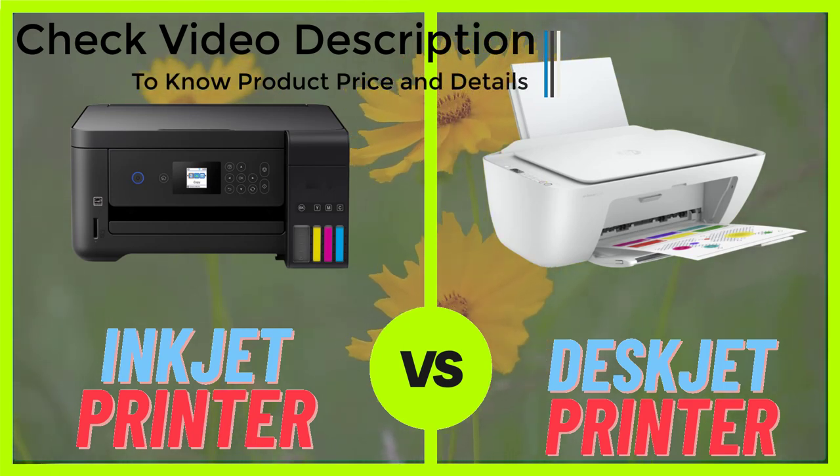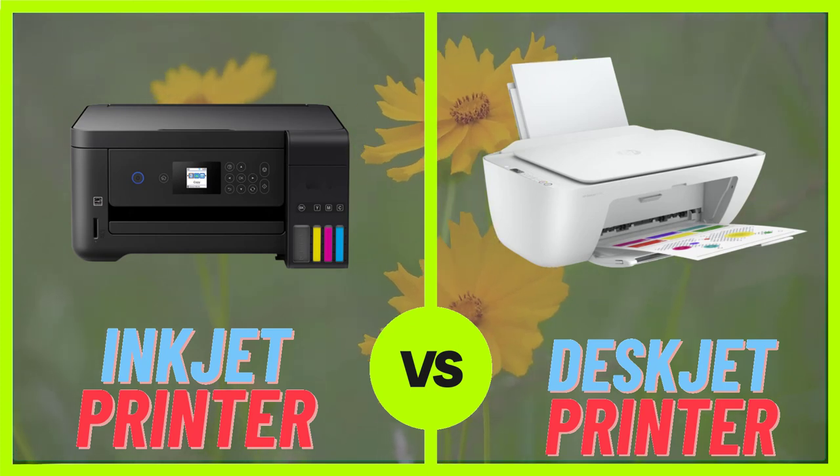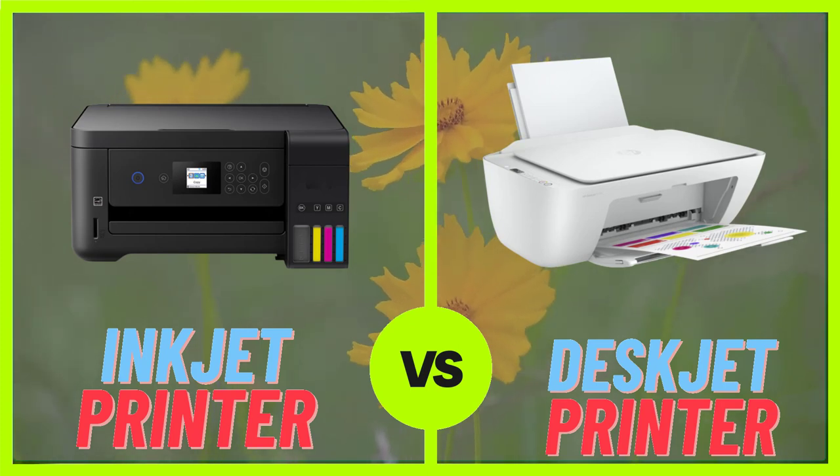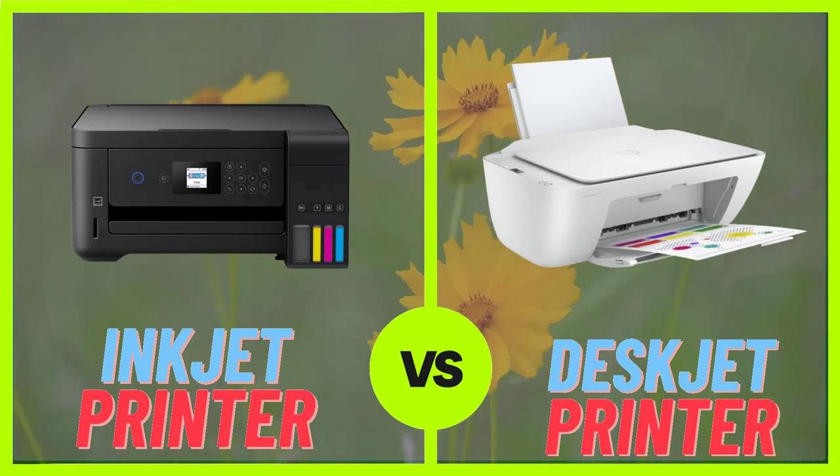One of the main advantages of inkjet printers is their low cost of ownership. They tend to be less expensive than laser printers, and the ink cartridges are widely available and relatively inexpensive.